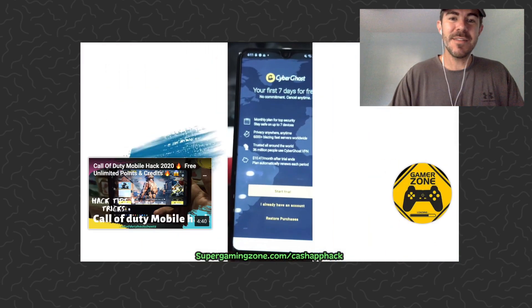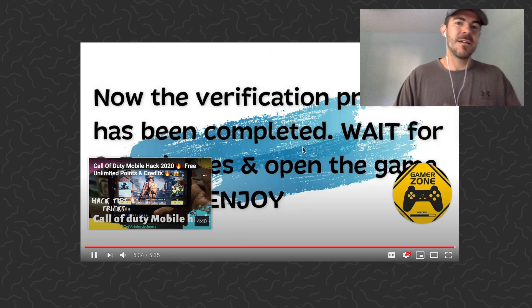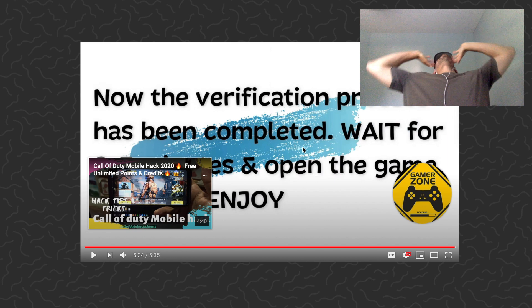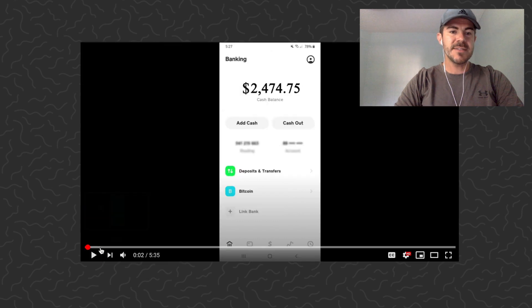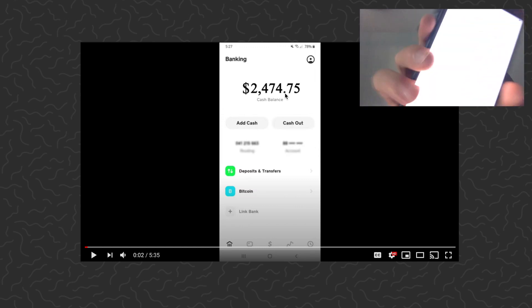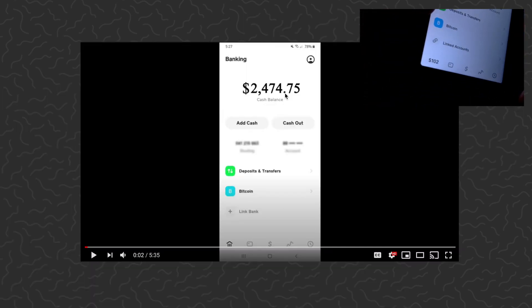Don't get finessed by the e-girl. I just wanted to see the end — and nothing even happened. So yeah, it's a scam. This isn't even a real font, it's just a video animation they created. Let me show mine — that's what the real font looks like.